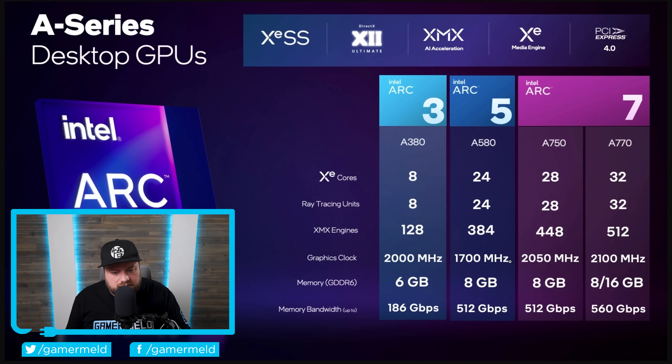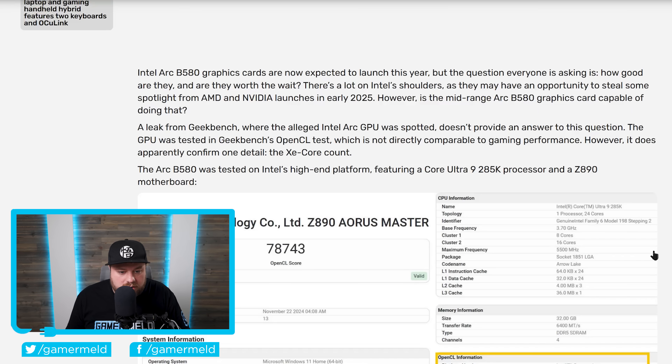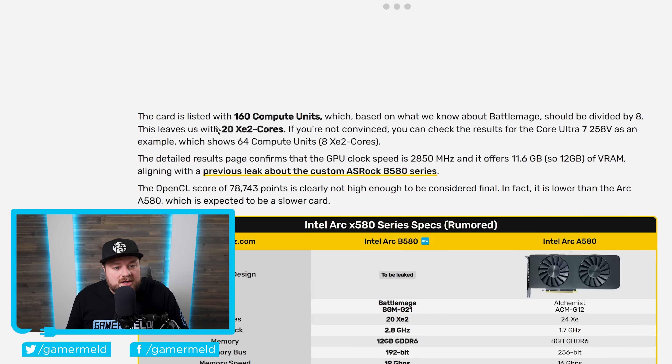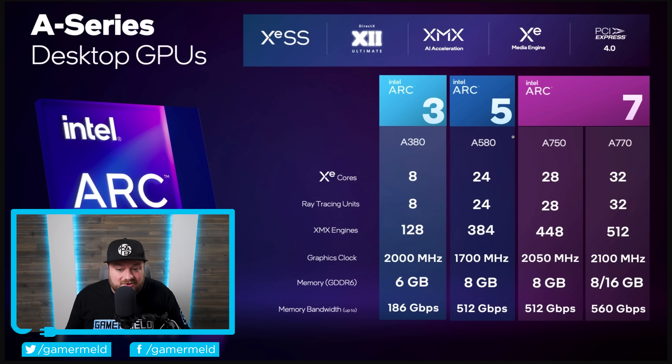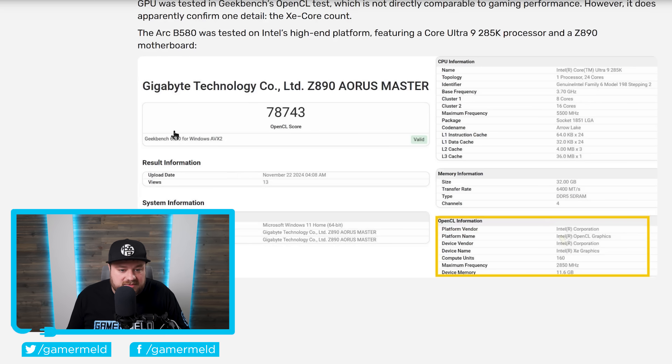This is kind of all over the place — a little better in some ways, way better in others, but then things get a bit worse. A leaked benchmark lists the card with 160 compute units, making for a total of 20 Xe2 cores. Compare that to the current-gen card which came with 24, meaning the B580 is set to come with fewer cores than the A580. Hopefully the memory and clock speed increases can make up for it. That said, it's clearly an early benchmark since it scored worse than the current-gen A580, so I really wouldn't take much from that.